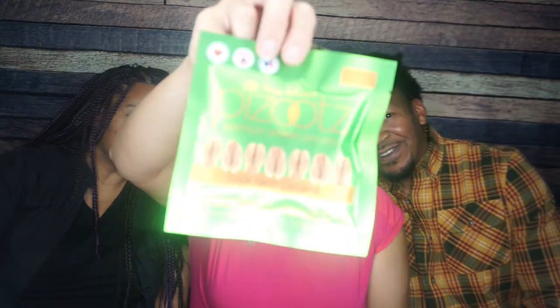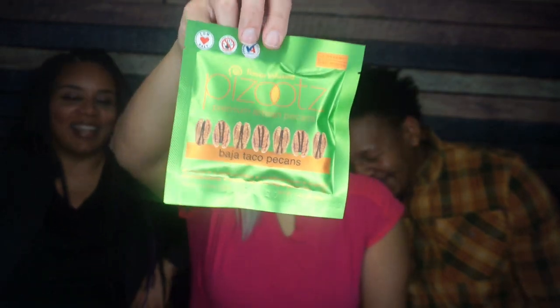Next we are trying Pazoot Baja Taco Pecans. You love these flavored nuts — no, I don't, and you know I don't. They're so consistent. Baja taco — it might as well be baja taco and vinegar. This is where we sample for real.